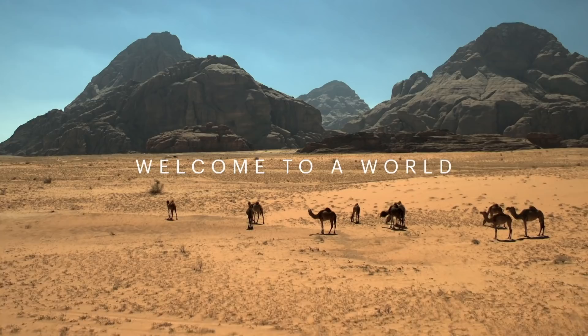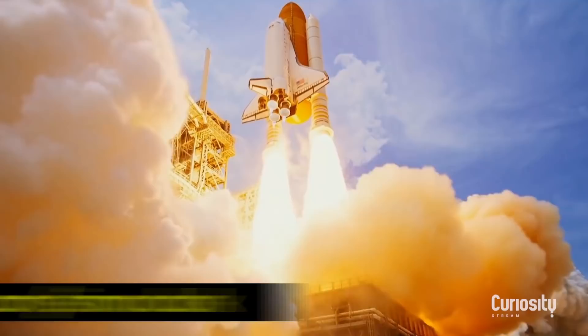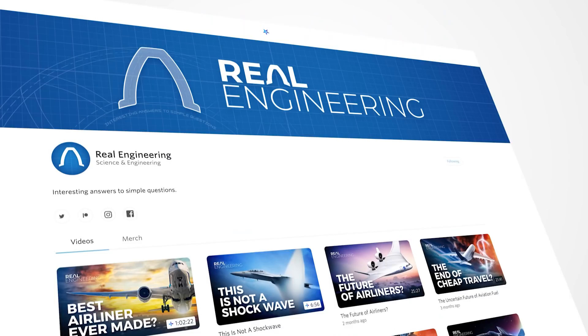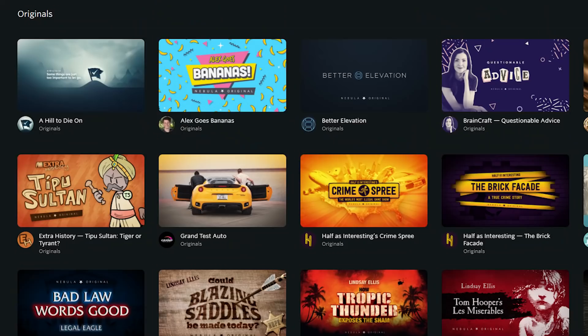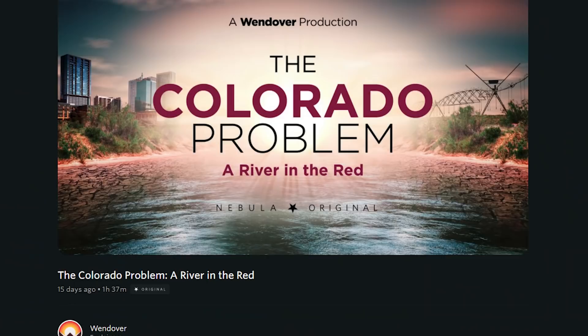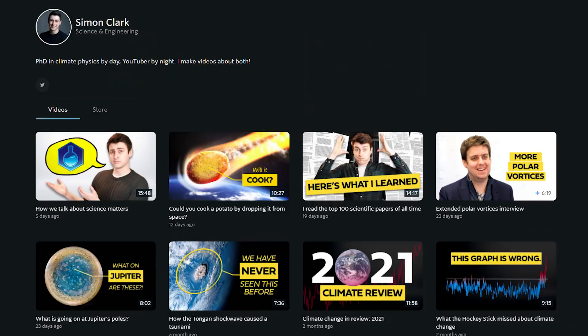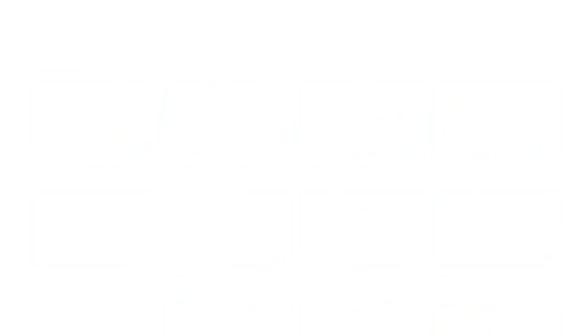CuriosityStream is the home of thousands of professionally produced documentaries, perfect to pop on while you're eating dinner and learn something new. You can get access at curiositystream.com/SimonClark and get 26% off a subscription. You also get access to Nebula — if CuriosityStream is the home of big-budget professional documentaries, Nebula is the home of indie educational content, owned and operated by a large number of independent educational creators. There are no ads, no algorithm, and plenty of exclusive content. Nebula is our alternative to YouTube that pushes the boundaries of what educational video online can achieve.